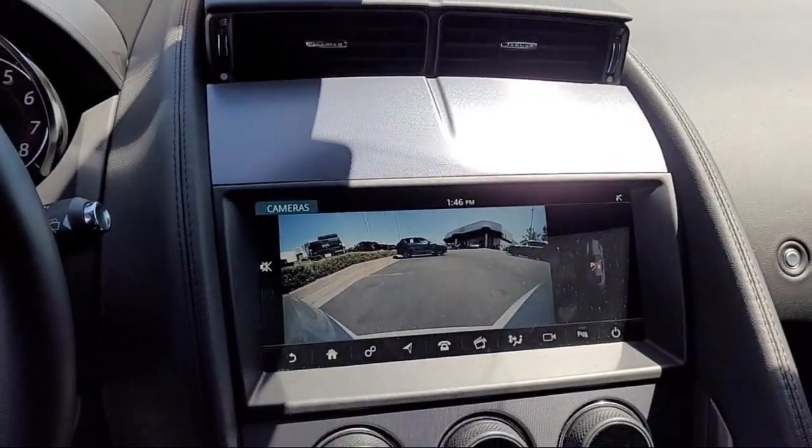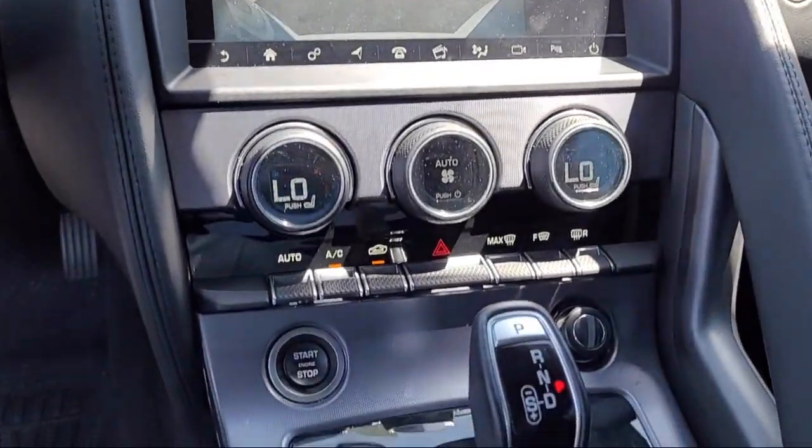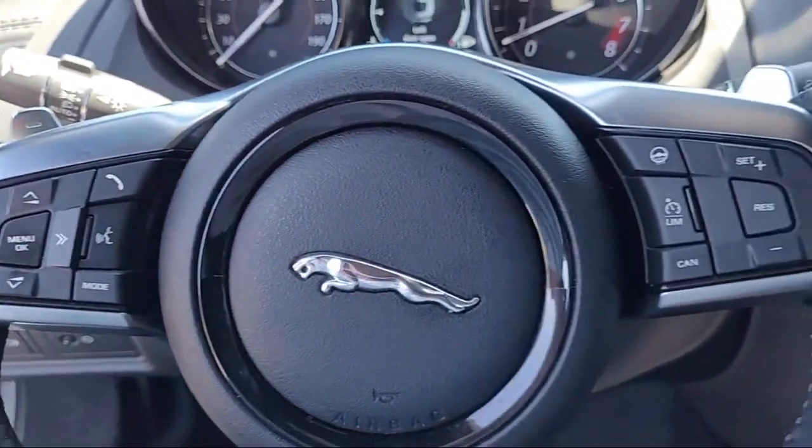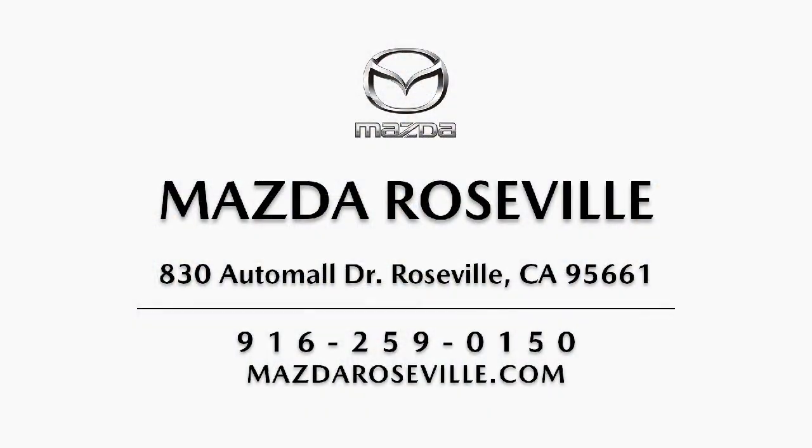Mazda Roseville is dedicated to making sure that our clients can shop with confidence, knowing that they're getting a great value. Please come visit our showroom. Mazda Roseville is located at 830 Auto Mall Drive in the Roseville Auto Mall. Thank you.